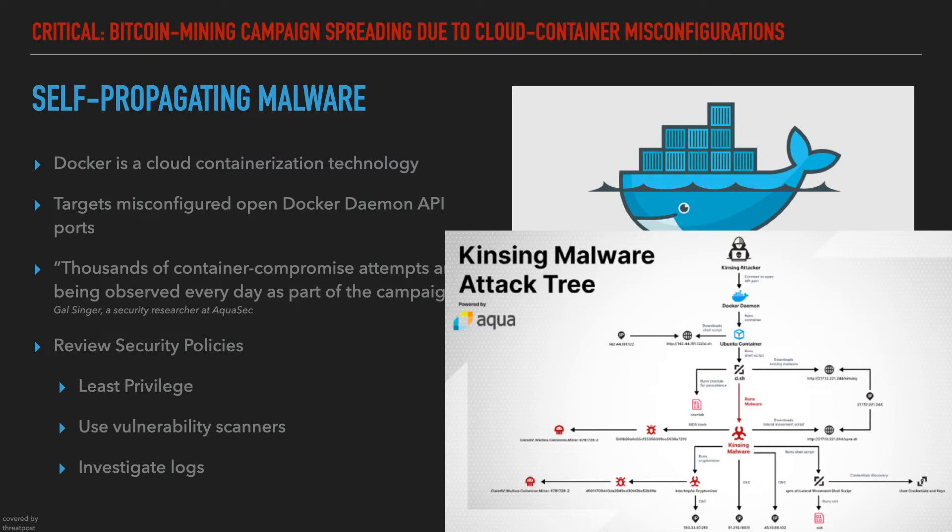The DevSecOps teams can take steps to protect against this and similar threats, starting with making sure that their Docker containers are locked down. Identify all cloud resources and group them by some logical structure, review the authorization and authentication policies and adjust them according to the principle of least privilege. It is also advised to use vulnerability scanners and investigate logs and look for malicious activities.